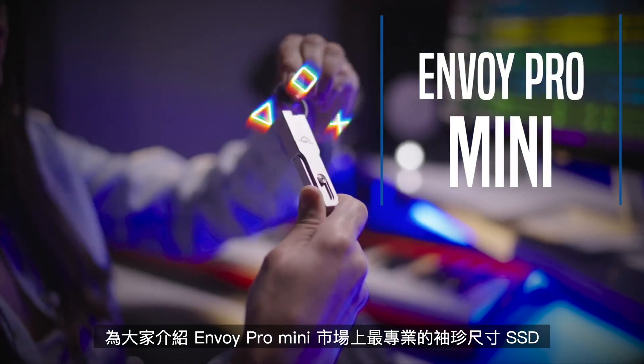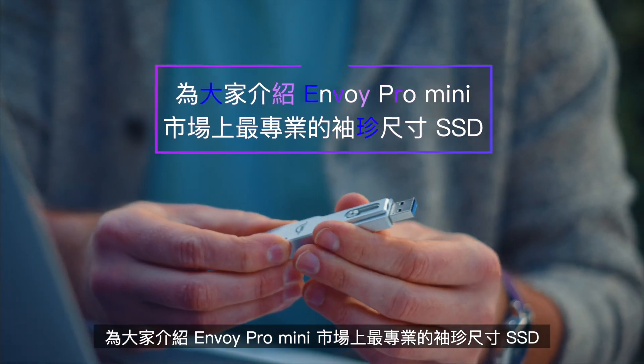Speed. Durability. Connectivity. Introducing the Envoy Pro Mini, the most professional pocket-sized SSD on the market.